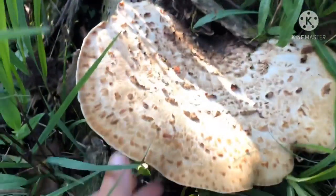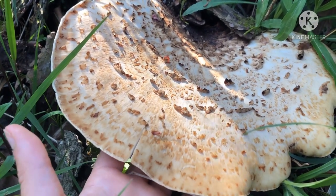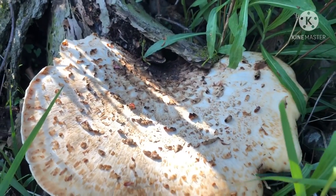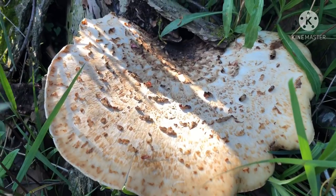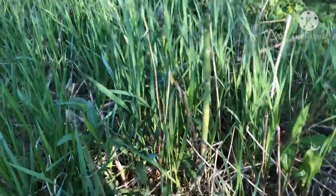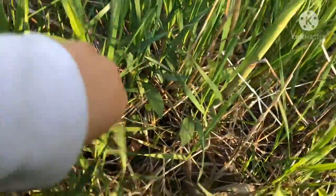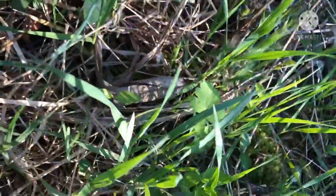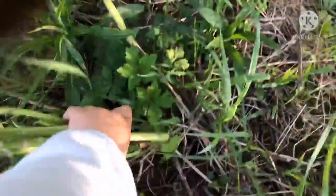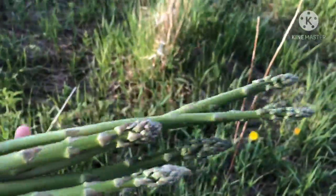Cool. I found a pheasant back mushroom and I'm gonna take it home and cook it and eat it. I've never cooked pheasant back mushrooms before, but I hear that they're edible. I'm gonna bring home some asparagus to eat with the pheasant back mushroom. It's pretty awesome, here we go.